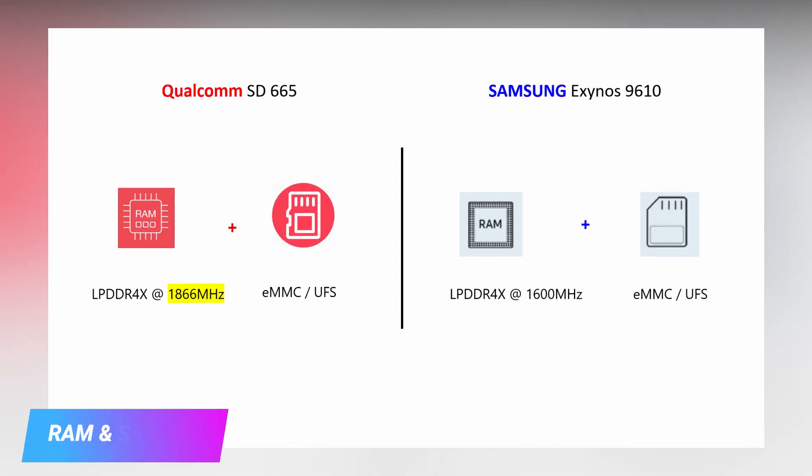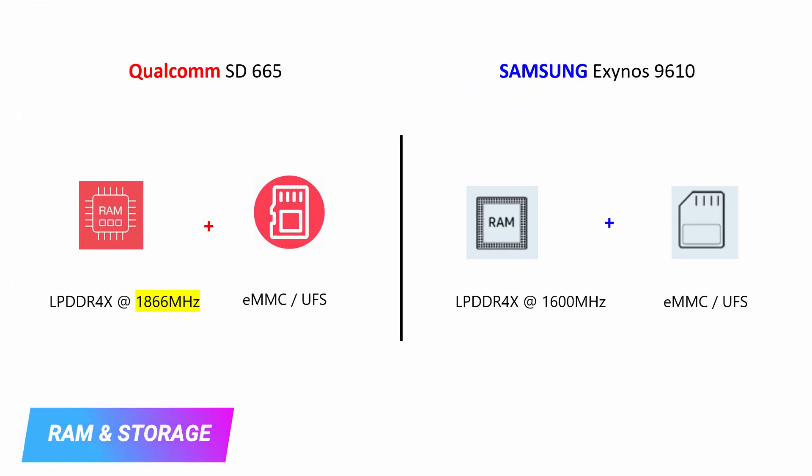Both processors use LPDDR4X RAM and eMMC or UFS 2.1 storage support. It's worth mentioning that Snapdragon 665 supports higher frequency LPDDR4X RAM compared to Exynos 9610, but it doesn't affect performance much. I have already made a dedicated video on RAM and storage technologies explaining how much they impact smartphone performance. If you are interested, you can check the description for the video link.